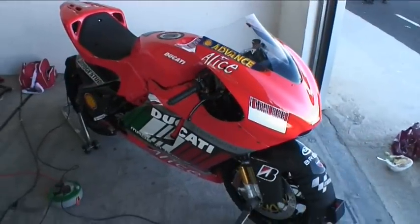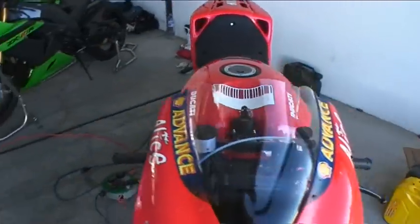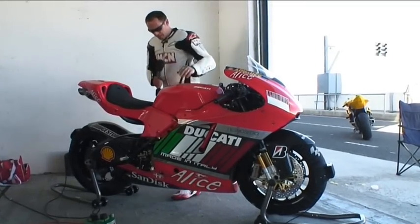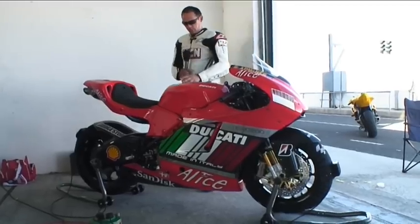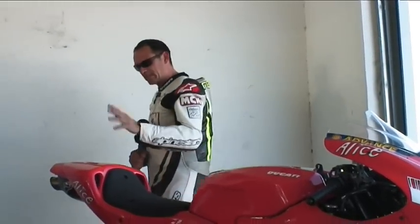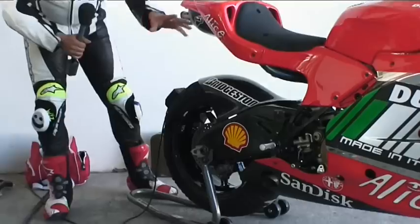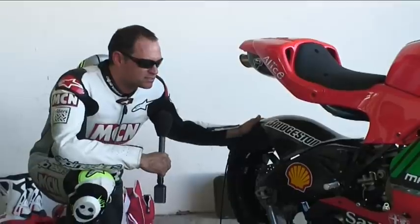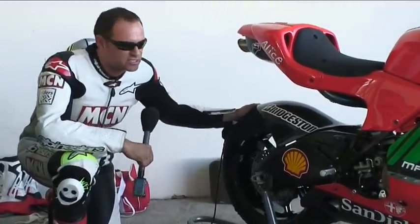So this bike is the Desmosedici RR, but with a few very subtle differences that make it even closer to a Grand Prix bike than ever. It's got full carbon fibre fairing, as you can see, a one-off paint job with the carbon fibre showing through the paint, which is absolutely amazing. It's got 203 horsepower at the rear wheel — all the Des's we've tested before got between 160 and 170. The best thing for me about this bike is the very special Marchesini rear and front wheel, 16.5 inch, which means this Des can have proper racing tyres on, just like the MotoGP bike — Pirelli 16.5 inch slicks.